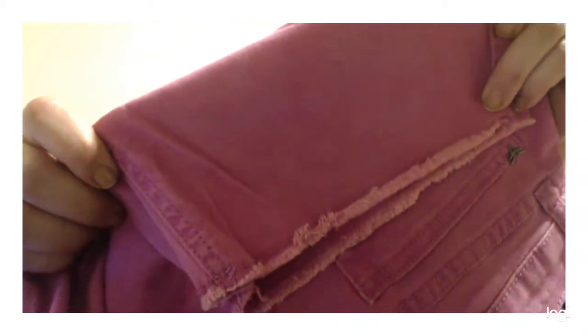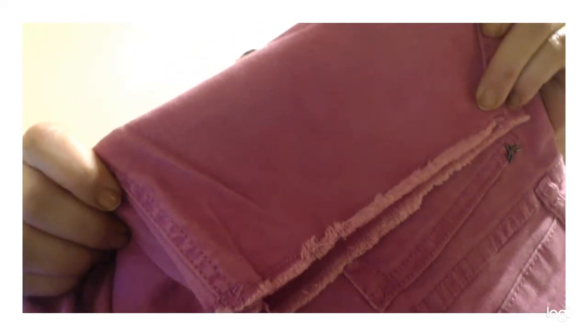These Vigoss teen jeans are a size 14, but I only paid $3. They are new with tags, pink, with frayed hems — lots of good stuff going for them. Now, if you're ever at the thrift and you see cutoffs and wonder if the fraying was intentional or done at home, someone who does it themselves won't put a line of stitching under the fraying to keep it from continuing upward. You can see right here there's a line of stitching to keep it from fraying beyond a certain point.